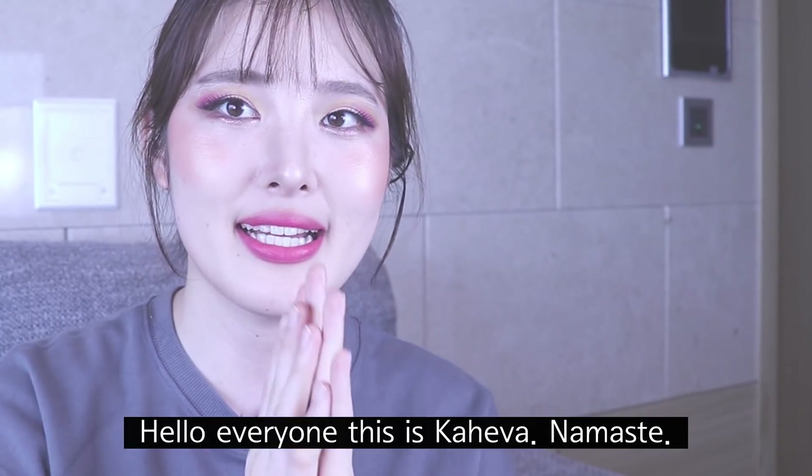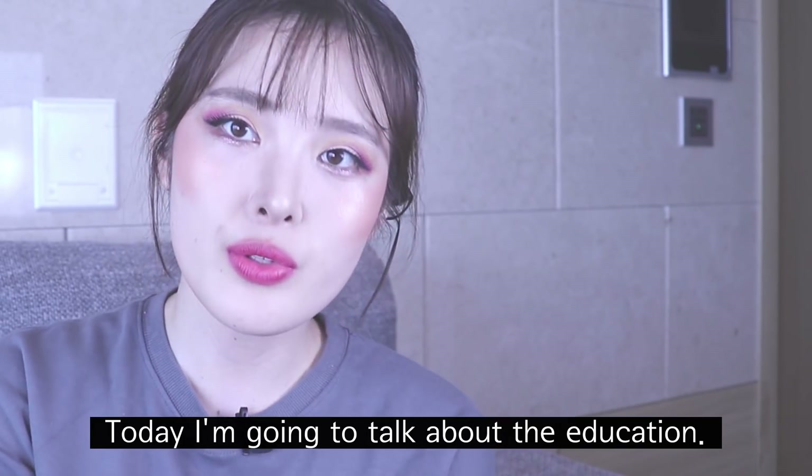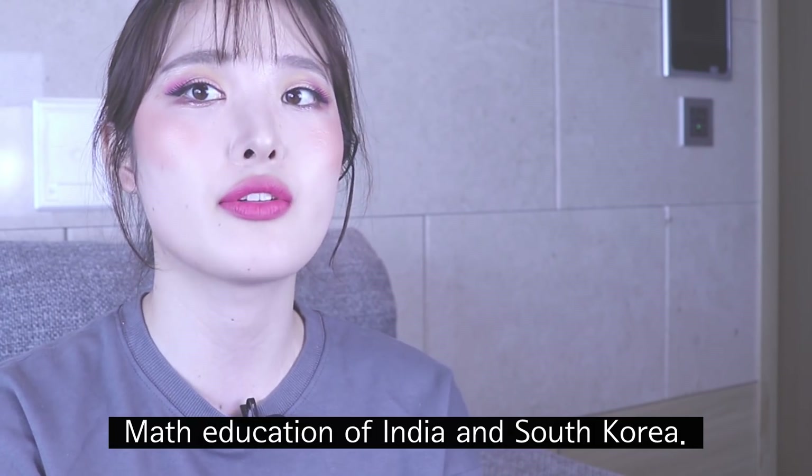Hello everyone, this is Kaiba. Namaste. Welcome to my YouTube channel. Today I'm going to talk about the math education of India and Korea.